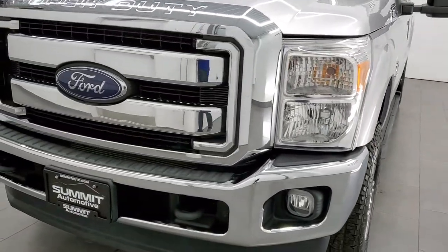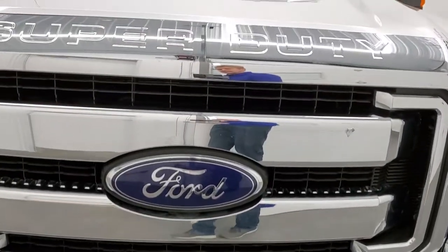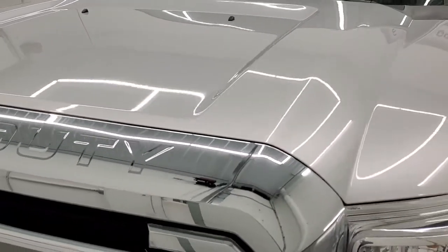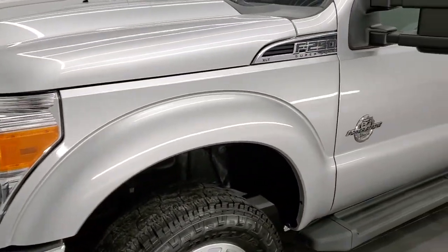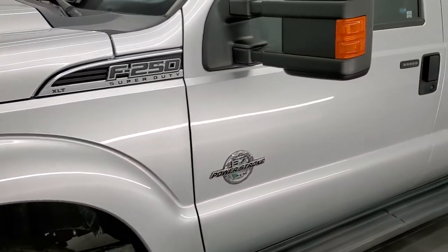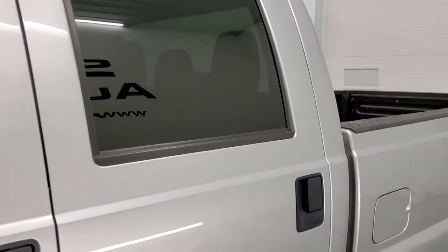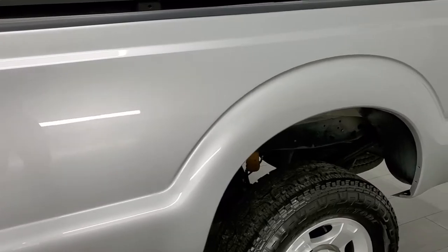We're going to go inside, underneath, start it up, and take a look under the hood in this video. Ingot Silver is the color and we shoot all of our videos in 1080p, 60 frames per second. So if you have HD capabilities on your computer, tablet, smartphone or television, I highly recommend turning them on right now because it is your best way to check out the quality, condition and options of the vehicle before seeing it in person.